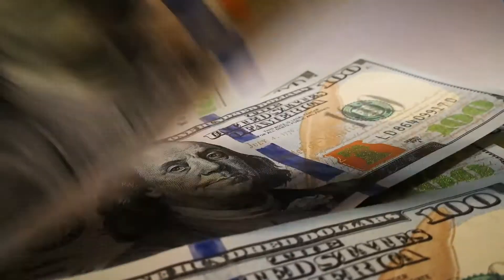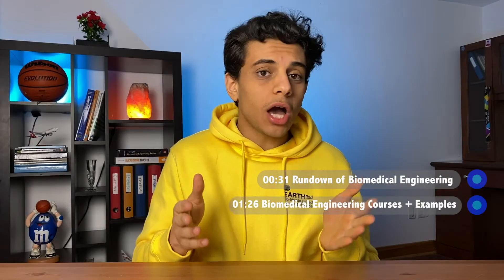Biomedical engineering is unique because it's the kind of major that allows you to improve people's health without the hefty medical school bill. If you're new here, my name is Tamar and I'm a final year engineering student at the University of Waterloo. I'll start off by giving you a basic rundown of the biomedical engineering program.